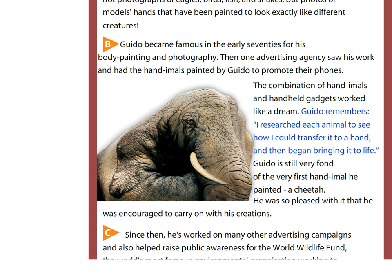Guido remembers: I researched each animal to see how I could transfer it to a hand and then began bringing it to life. Guido is still very fond of the very first handimal he painted, a cheetah. He was so pleased with it that he was encouraged to carry on with his creations.